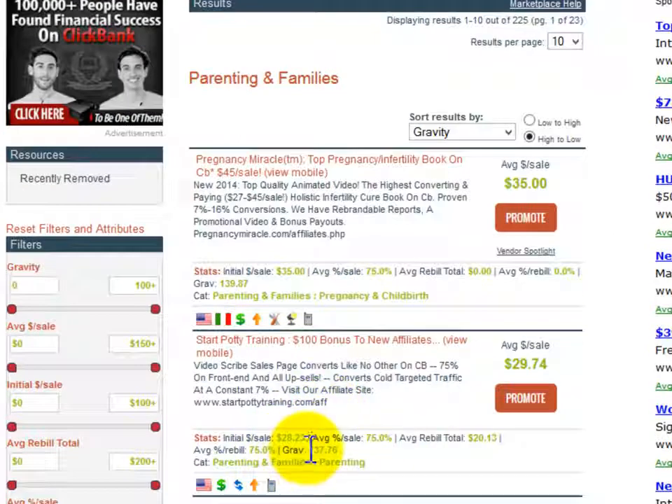Sorting my results according to gravity, we found a really cool product completely related to the potty training niche. A GRAV of 140 means 140 different affiliates have earned a commission by promoting this product over the past 12 weeks. That number is a lot — I'm not telling how many sales were generated, but I'm pretty sure it wasn't just one sale per affiliate.